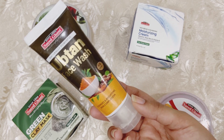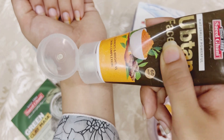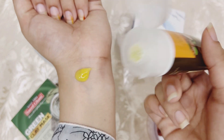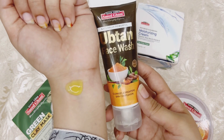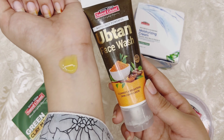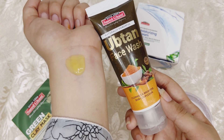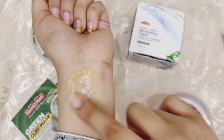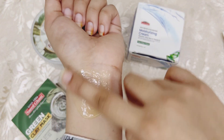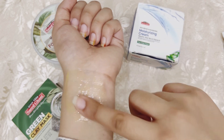I will show you the texture. The texture is in a yellow shade — like a gold milk shade. After using it, you will feel a slimming effect on your face, but after washing it off, that feeling goes away.